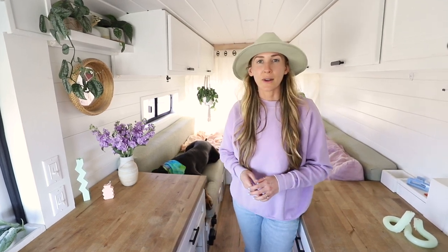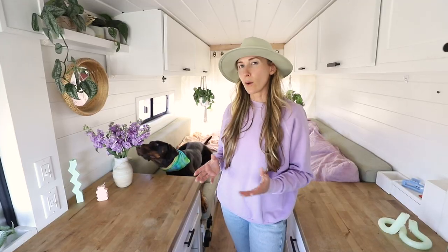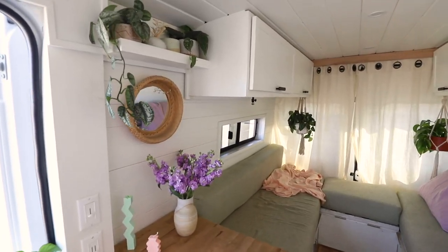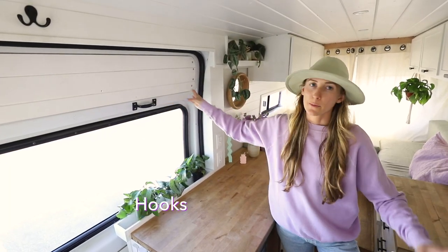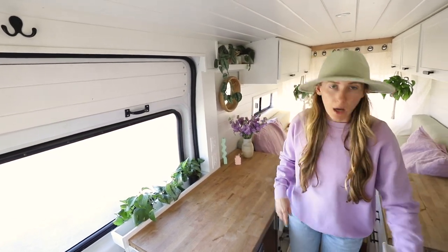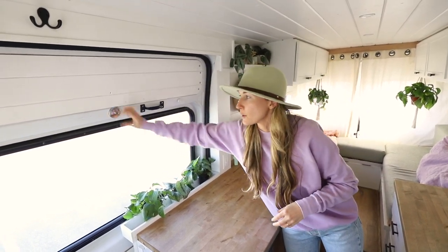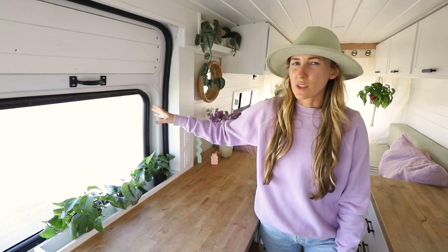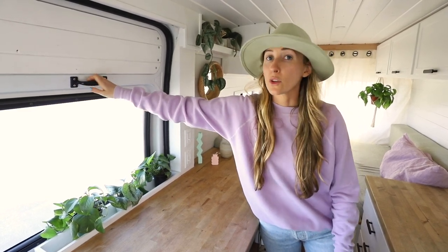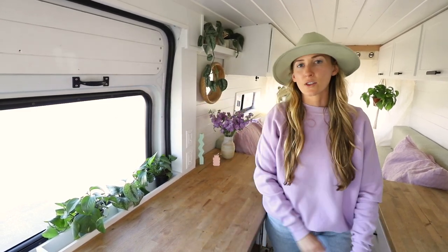Another thing we really enjoy having in the van is a lot of plants. We feel like it just kind of opens up the space, and having plants and fresh flowers helps keep the van bright and cheery and gives it that homey feel. We've also found it really handy to have hooks basically all over the van — some here, behind the driver's seat, and we also have some magnetic ones so we can hang things up anywhere. Another addition was this handle on the slider door. If you have a Promaster, the door's kind of hard to close, so being able to grab this and pull it shut has been super handy.